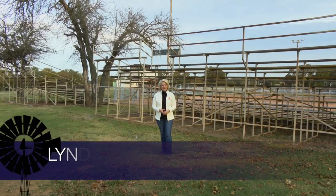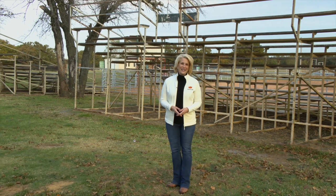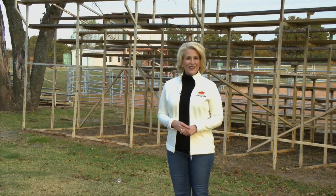Hello everyone and welcome to SUNUP. I'm Lyndall Stout. The start of November means cotton harvest is getting underway in our state. The strippers and pickers are definitely out in the field in the southern parts of Oklahoma. For an update, here's our OSU Extension Cotton Specialist, Dr. Seth Bird.